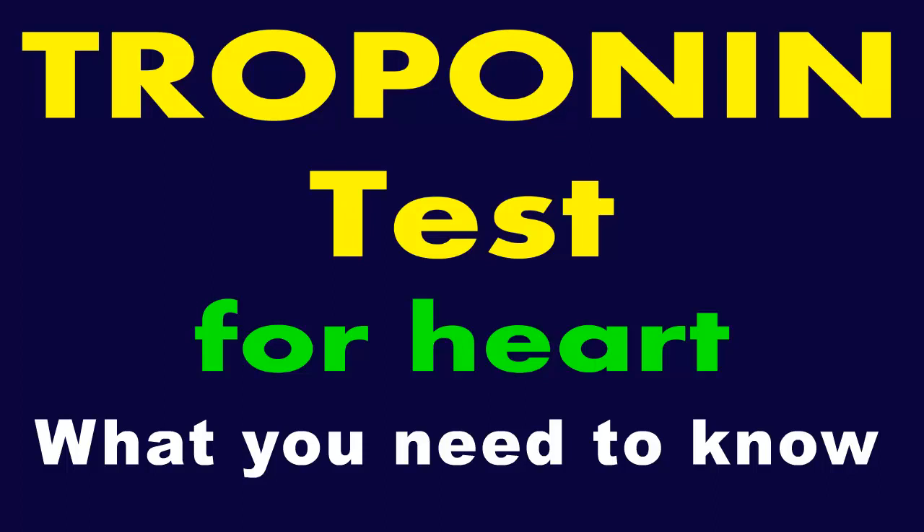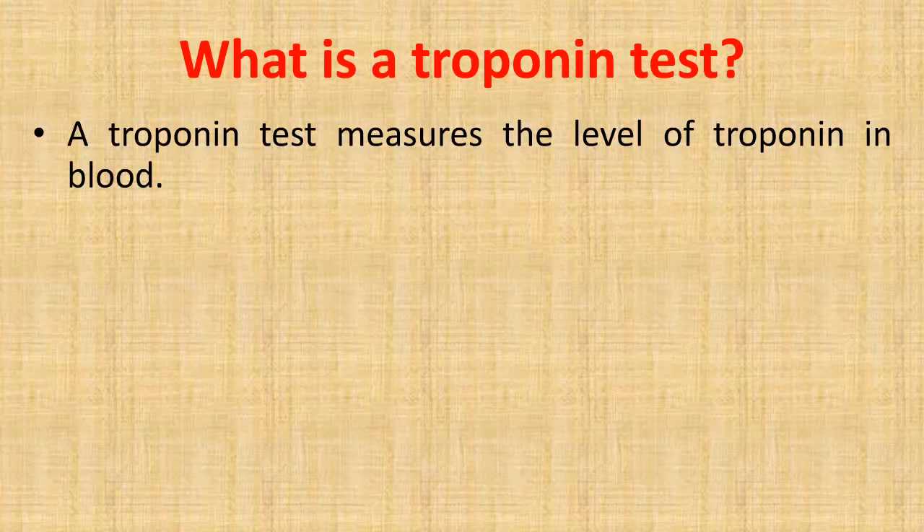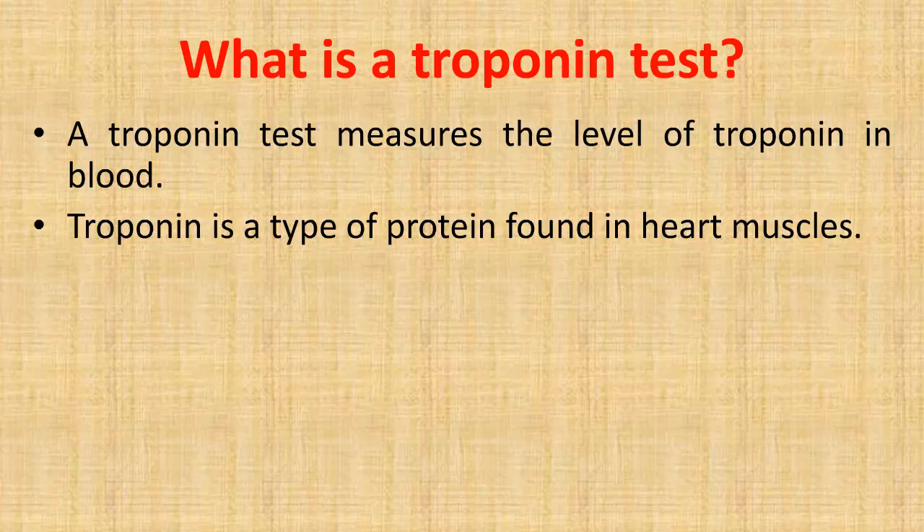Troponin test for heart — what you need to know. A troponin test measures the level of troponin in the blood. Troponin is a type of protein found in heart muscles.